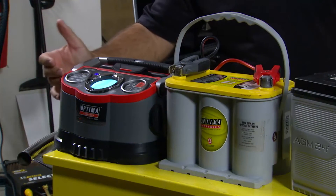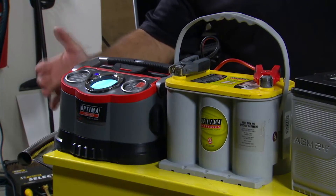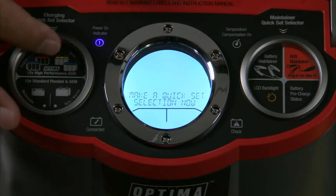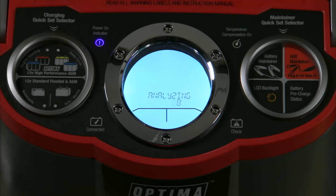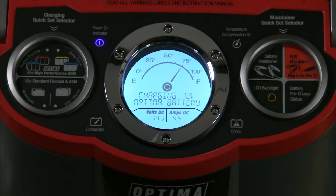This battery charger gives us the ability to pick the type of battery technology we're going to charge. Since today we're using a Yellow Top Optima, we're just going to select the Yellow Top Optima symbol here. The charger will now go into an analysis mode to check the condition of the battery, which will determine the type of charge required. Now that the analysis has been completed, it's going into the charging cycle — the display is showing that the battery is already at 75 percent state of charge, and it'll charge up to 100 percent.